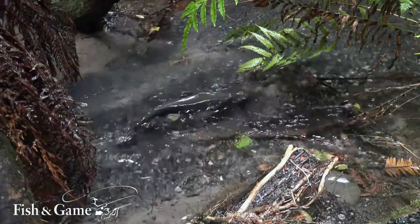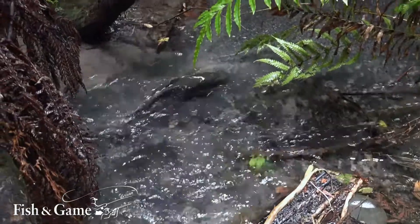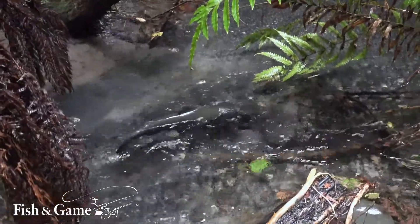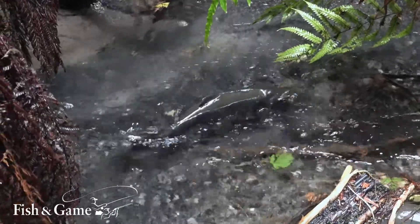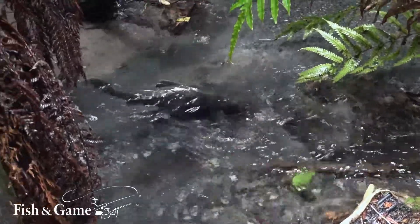We breed fish at Ngongataha to stock mostly the Rotorua lakes. In a lot of places around New Zealand trout are self-sustaining — the populations will essentially manage themselves. But in other locations such as the Rotorua lakes we don't have good spawning, so there isn't the habitat for trout to spawn naturally. They need essentially a hatchery to boost the population and make up for what would be a good spawning stream.